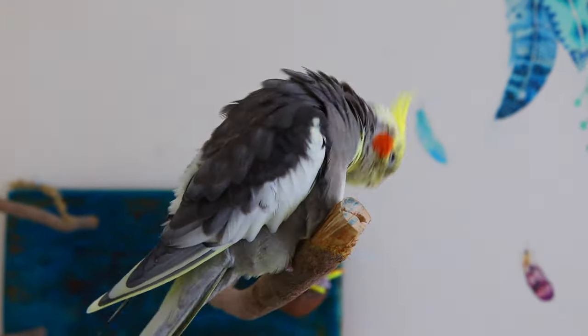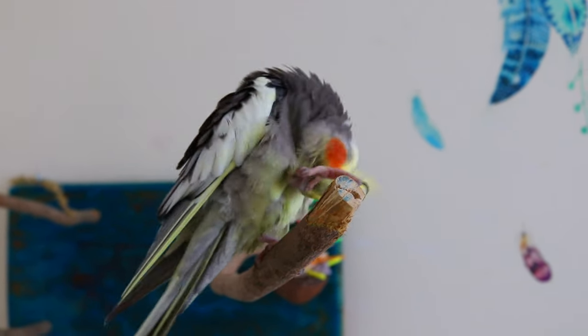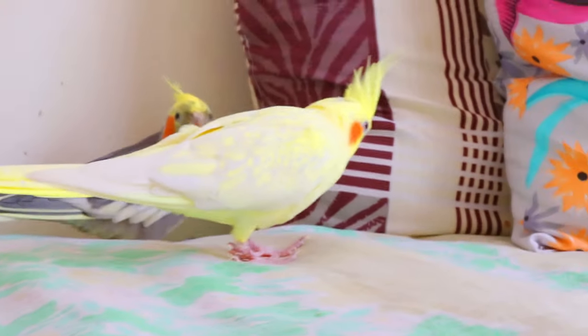And that's parrot grooming 101 in a nutshell. Remember, keeping your feathered friend looking fabulous is essential for their health and happiness, so make sure to follow these grooming tips to keep your parrot in tip-top shape. If you found this video helpful, don't forget to like, comment, and subscribe to Parrots Awesomeness for more amazing parrot content. Until next time, stay awesome and keep your parrots happy and healthy.